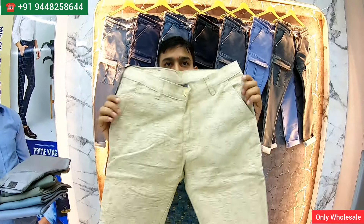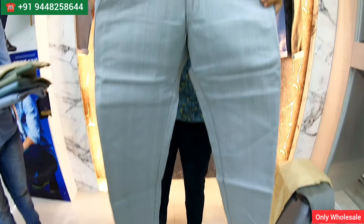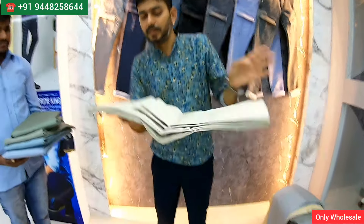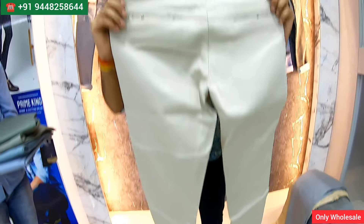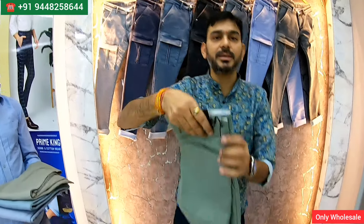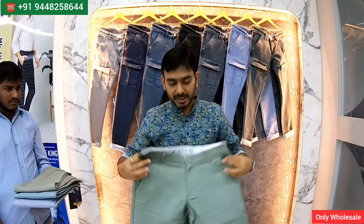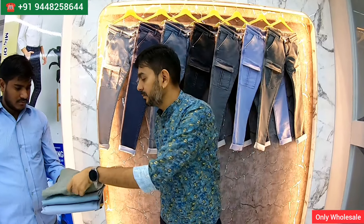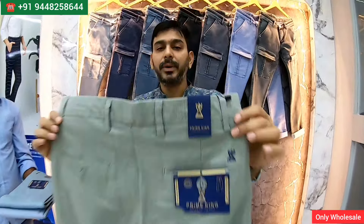Anytime ready stock. For new people looking for information — look at the varieties, look at the qualities, look at the linen. Once you visit this outlet, I'm sure you'll become a regular customer. Superb collections of jeans, cotton pants, and formal pants are available for a very reasonable price. You can go sell in your outlet and make great margin. We have our own manufacturing and market supply. This is heavy linen — 18 colors, 30 to 40 size. The brand is Prime King.